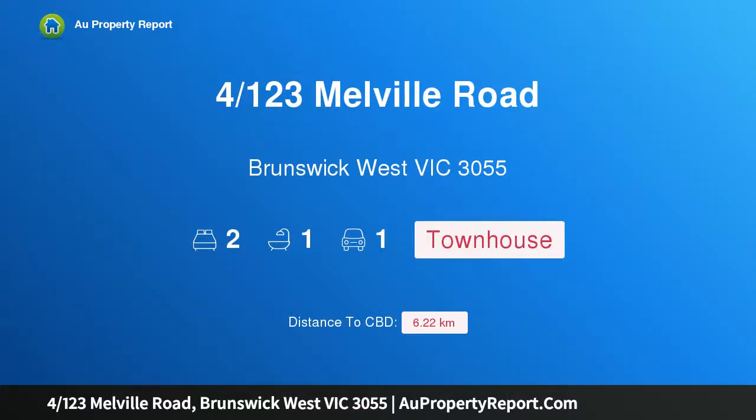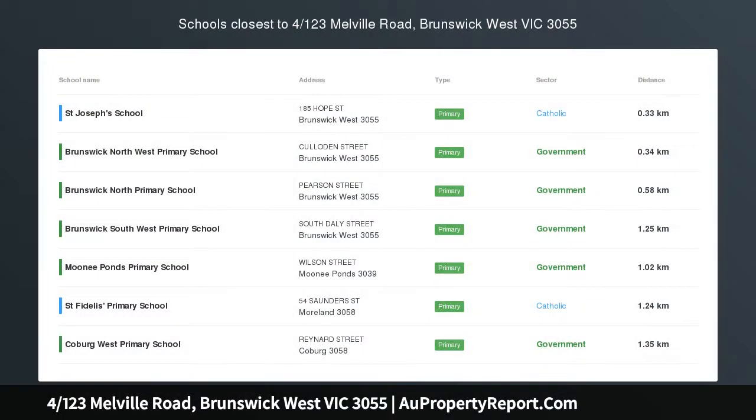Hi, I am glad to introduce property for 123 Melville Road, Brunswick, West Victoria, 3055.